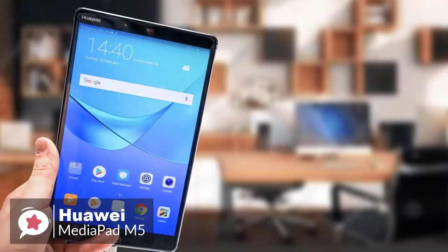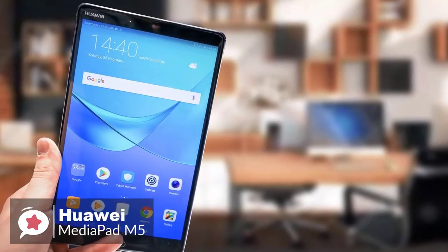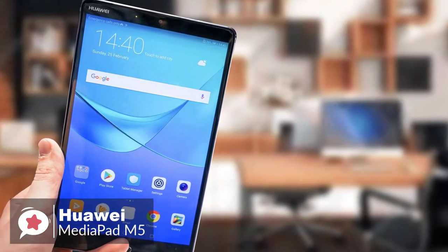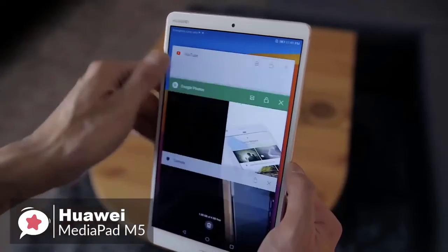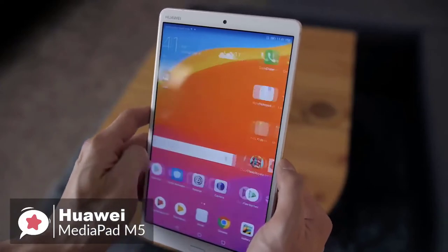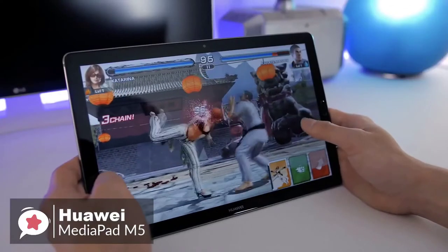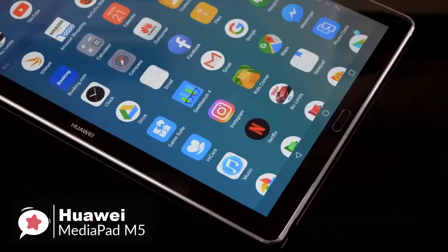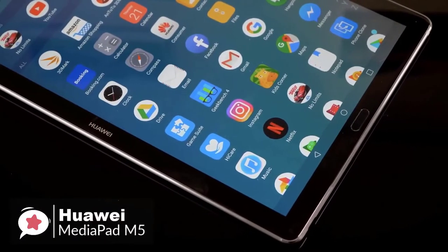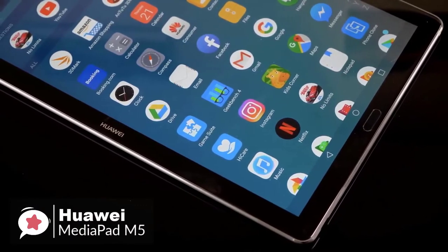Design-wise, the MediaPad M5 is not only thin, light, and attractive, but it's also superbly designed from a usability point of view. The screen is a 2.5D piece of glass with a matte body. This makes a vast difference in comfort — there are no sharp edges where the screen meets the body, making it extremely comfortable to hold, which is a big deal if you're watching a full-length movie or multiple TV episodes.